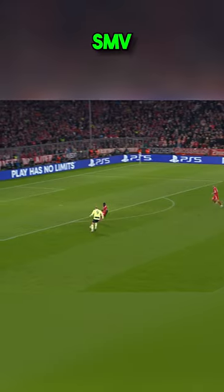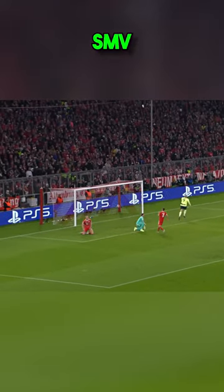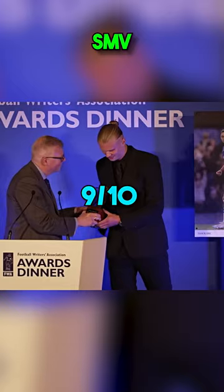Without money and status, Haaland would have an SMV score of around 7 out of 10. Currently, he is a world-class football player, and he is on his way to becoming an all-time great, giving him a solid 9.5 out of 10 SMV.